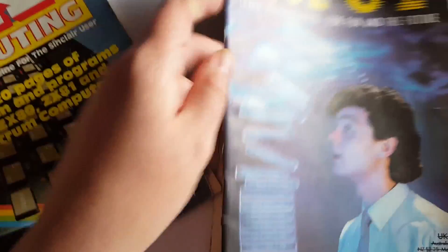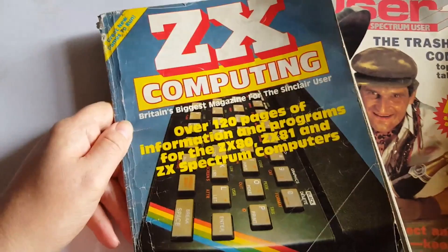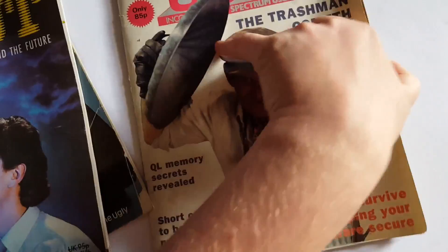We'll go through these in a minute. ZX Computing, ZX Computing, and Sinclair User — found some more as well, I'll show you those at a later date. Now all of these magazines from this era had something in common: mainly, they all had listings in them.